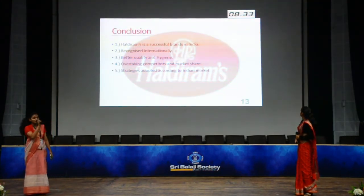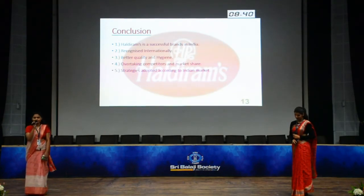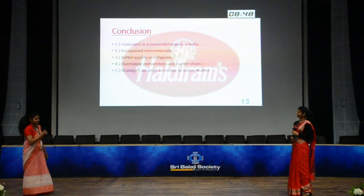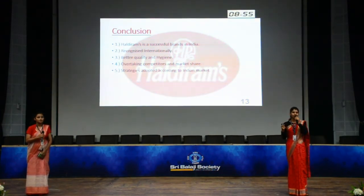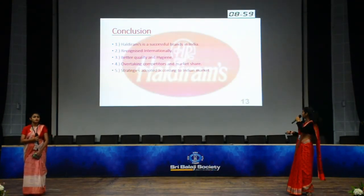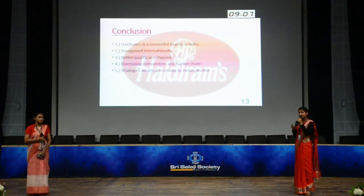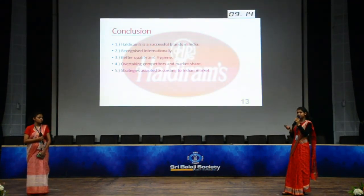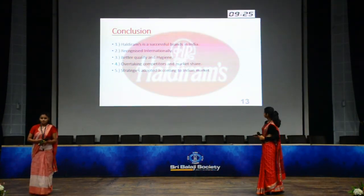In conclusion, Haldiram is a successful brand in India — everyone agrees — and it is even recognized internationally. They maintain better quality through hygiene, avoiding human touch by using fully machine-based packaging. The strategies they adopt are very much adaptable and affordable to the Indian market. The current status of Haldiram is that Kellogg's has expressed interest in purchasing it for $3 billion. So let's see if we can keep Haldiram to ourselves or if Kellogg's takes over. Thank you.